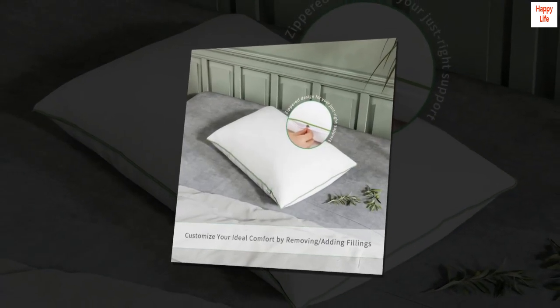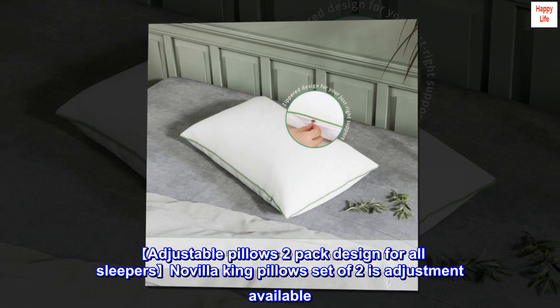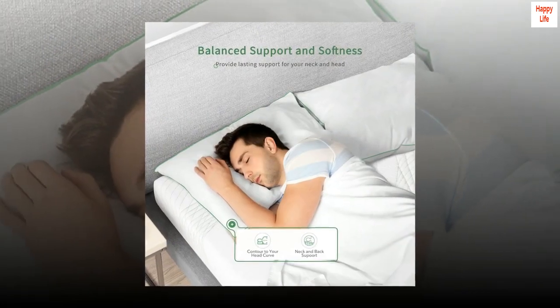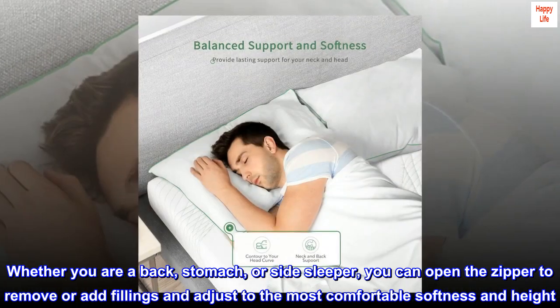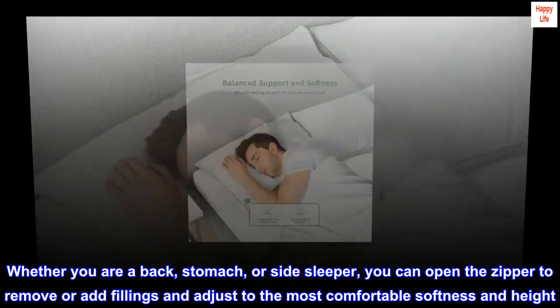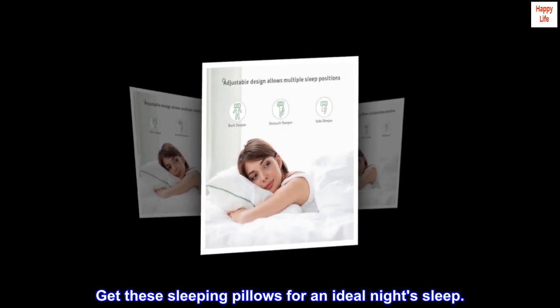Polyester adjustable pillows two-pack, designed for all sleepers. The Novilla king pillow set of two is adjustment available. Whether you are a back, stomach, or side sleeper, you can open the zipper to remove or add fillings and adjust to the most comfortable softness and height. Get these sleeping pillows for an ideal night's sleep.